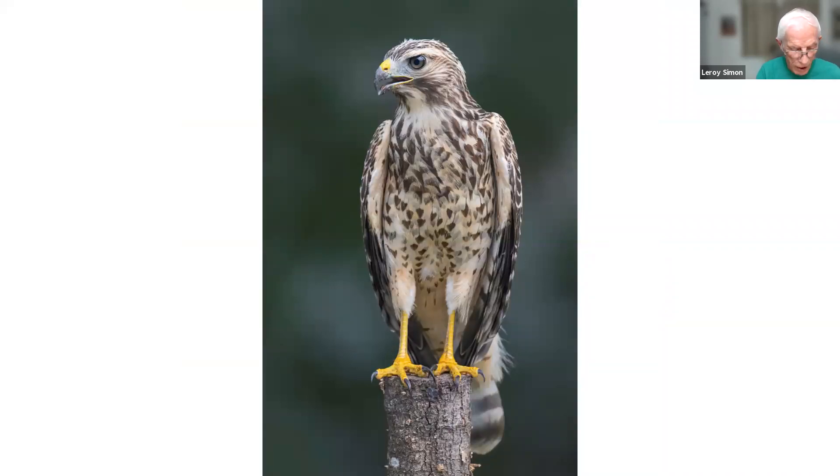This is a red-tailed hawk juvenile taken in my backyard. I had bird feeders and a woodpecker post I made from a seven-foot log I found in the woods, set in a cement block. I hung suet on it. This hawk didn't go after the suet — he just sat on top of the log. I think he was hoping to get some birds at the bird feeder, but he hung around for a couple of days and never came back.